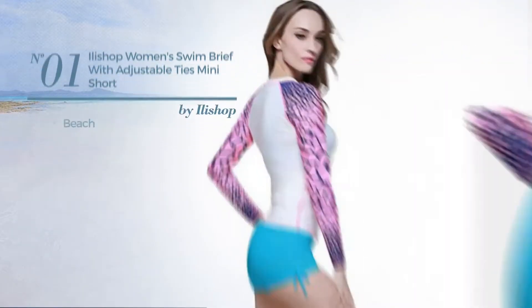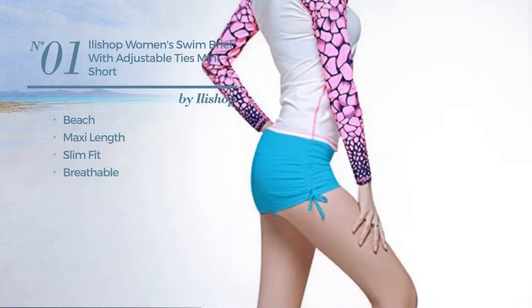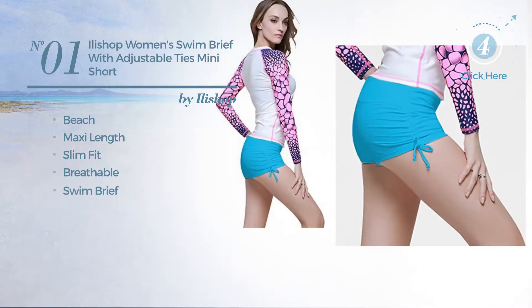Number 1. A beach, maxi length slim fit garment, produced with breathable material. This garment includes a swim brief and tie. Available in 5 colors.